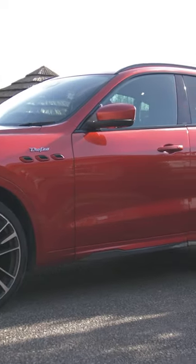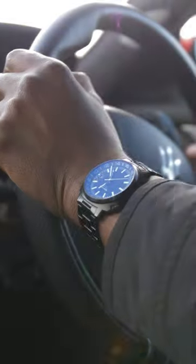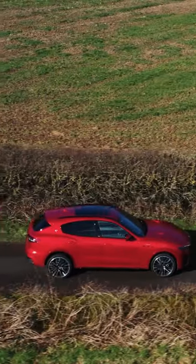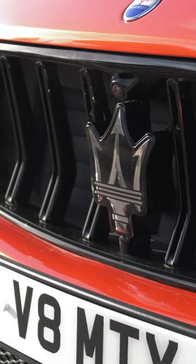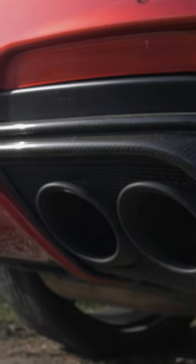So to sum up, the Levante Trofeo is probably the most practical of all the Trofeo models. It's a bit more of an everyday drive — a bit more comfortable in terms of ride height, scale, and size. But at the same time it has the fastest acceleration of the lot.